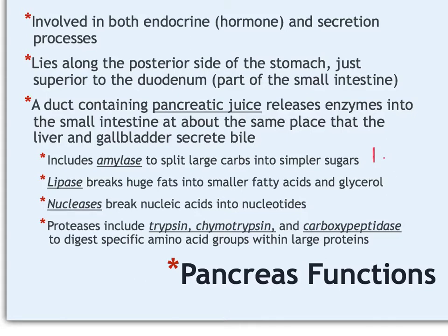The second enzyme is lipase. 'Lip' refers to fats, so lipase is an enzyme that breaks large fat molecules down into smaller fatty acids and a simpler fat called glycerol. There are also nucleases, which break down nucleic acids into their simple nucleotides—the A, T, C, and G. And then there are proteases, which break down proteins.